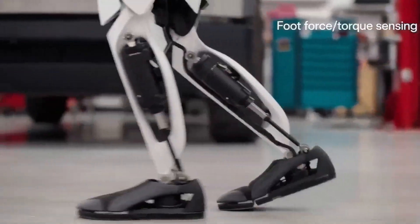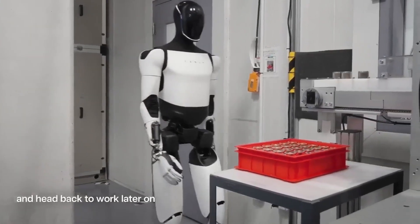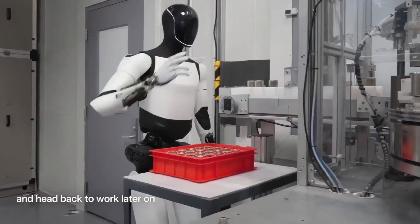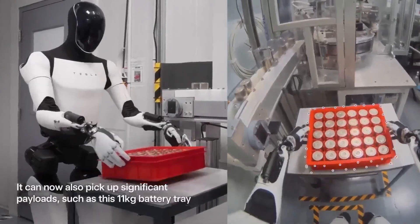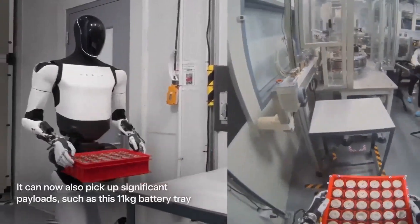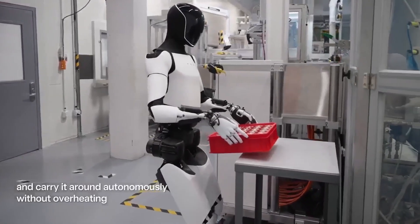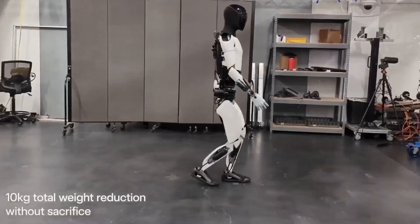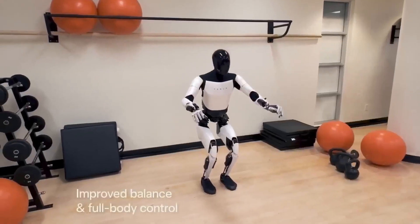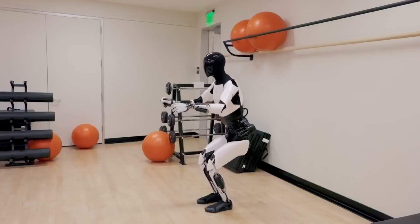Imagine your life 10 years from now: a robot helping with tasks while you learn new skills, a robot maintaining infrastructure while humans design the next generation of solutions, a robot working tirelessly so families can spend more time together, a robot assisting scientists, explorers, engineers, and creators. These machines won't replace human purpose — they'll redefine it. That's the real story. Not the specs, not the price, not the competition. The story is the world we're building: a world where humans and machines rise together. And this is only the beginning.